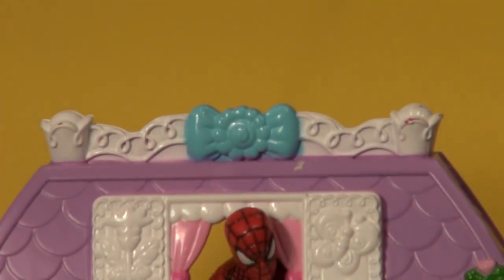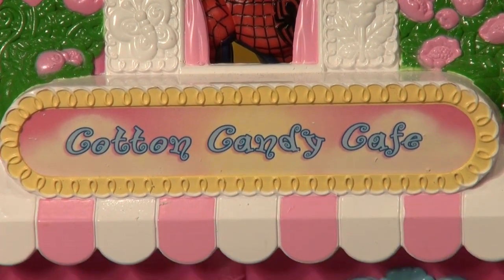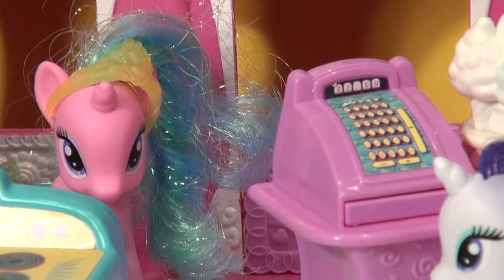Hi folks, welcome back to the Cotton Candy Cafe here at My Little Pony Land. Look, Spider-Man's checking out this territory and all the little ponies are gathered around having a nice big pile of cotton candy.